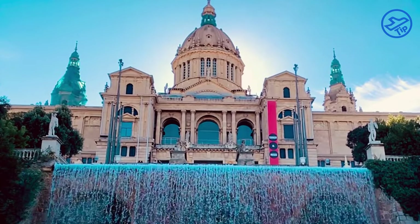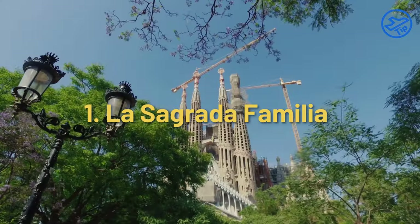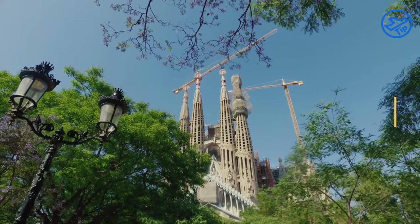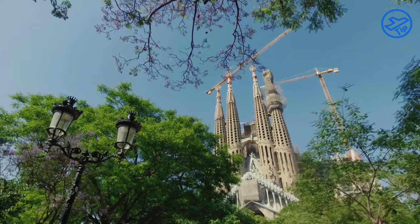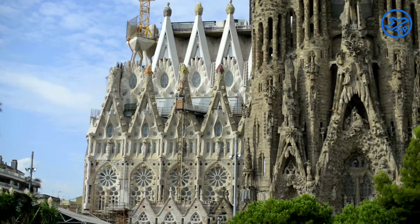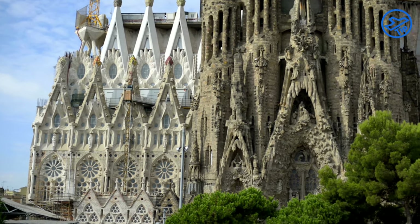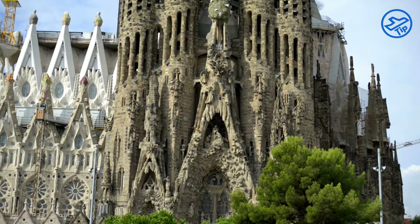Let's take a quick tour of the 8 most visited places in Barcelona. La Sagrada Familia is an iconic part of Barcelona's skyline, a monumental Roman Catholic church designed by Catalan architect Antoni Gaudí. It is one of the most visited tourist attractions in the world and a UNESCO World Heritage Site, with construction beginning in 1882 and still continuing today.